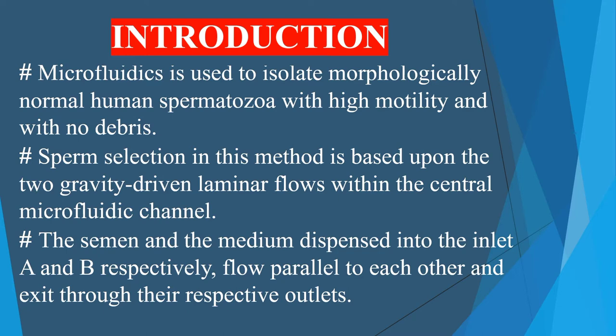This technique is based on the principle of microfluidics. It is observed that physiologically and genetically perfect sperms exhibit a high grade of forward motility. In microfluidics, the embryologist takes advantage of this property of sperms — the sperms are made to race in a narrow stream of fluid.